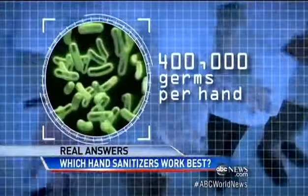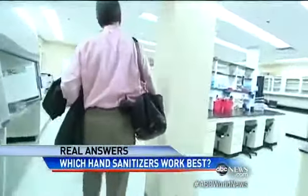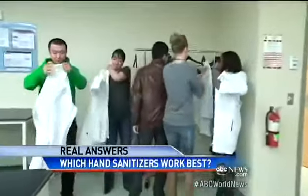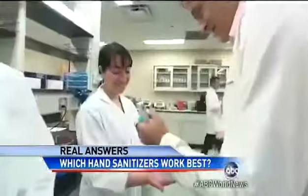Well, tonight our chief medical editor, Dr. Richard Besser, puts them to the test and gets some real answers. Here at the University of Maryland Food Safety Lab, six brave grad students and I voluntarily doused our hands in a toxic brew of thousands of E. coli bacteria.